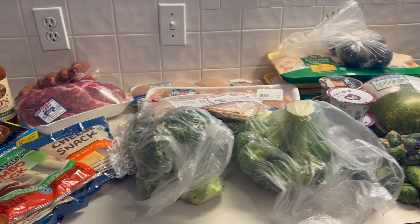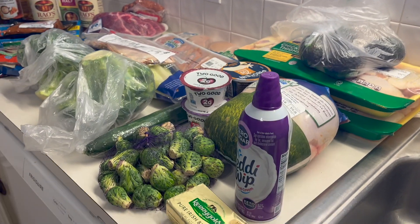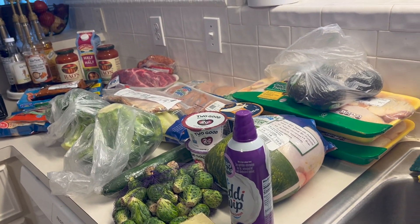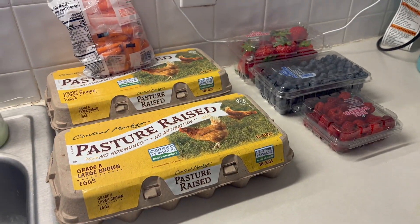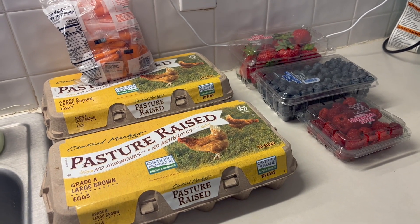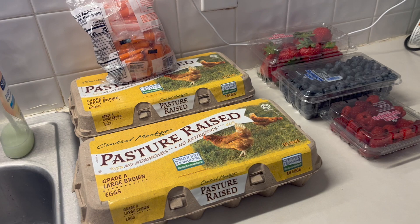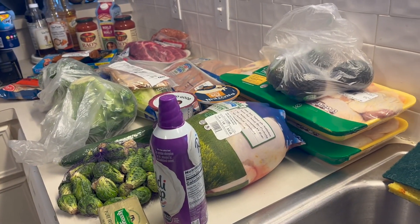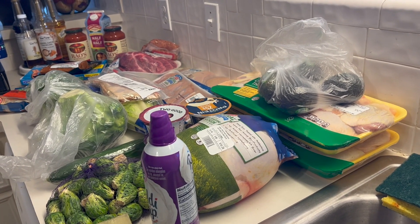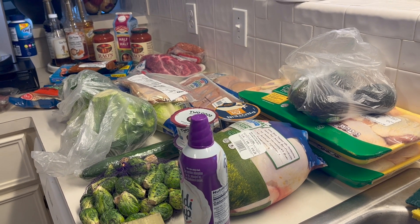I'm very proud of myself with this haul. Sometimes it was half stuff for the kids that's not ideal and then my stuff, so it's nice to see healthier options. Now I just have to rearrange the fridge — everything I got goes in the fridge. But since it's all out on the table, might as well show you the haul that I received from the Keto convention.